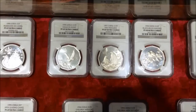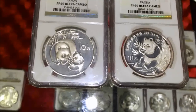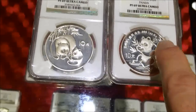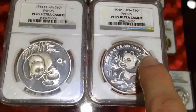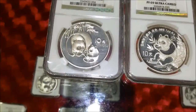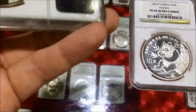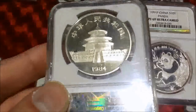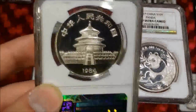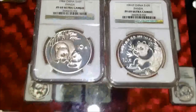69 ultra cameos — there's an '84 proof and a '91 proof. Notice the P privy on the corner: in the 1990s they put the P privy on there so you know it's a proof. There's some confusion about that, but before that in the '80s they did not put the P for proof — they just released it as a proof.